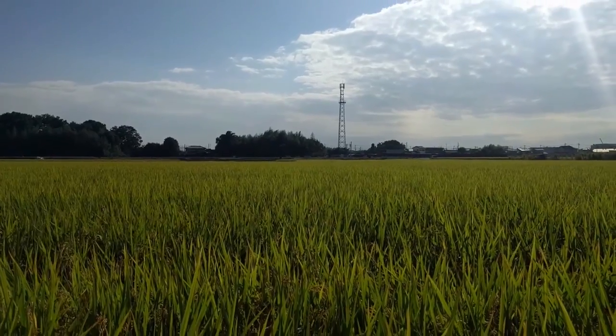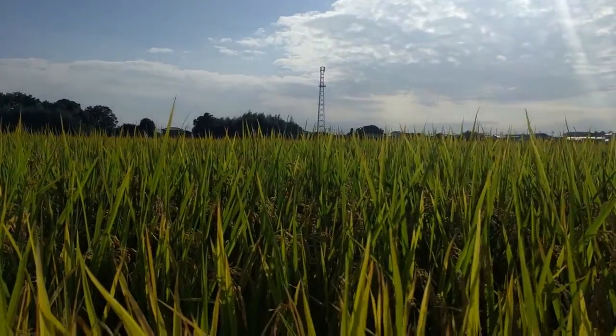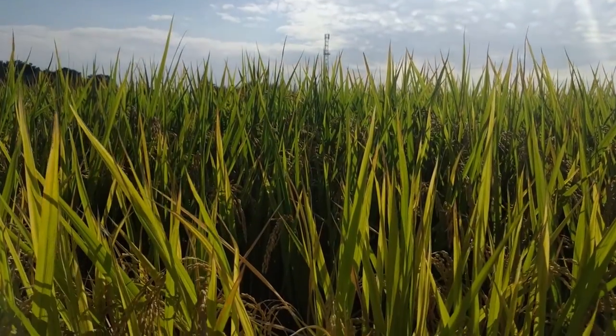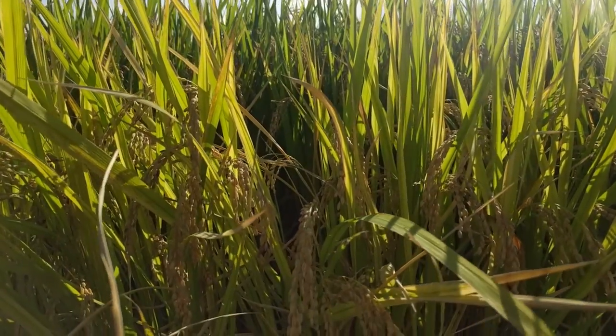And then after a couple of weeks you started to see little green shoots coming through. Over the last three or four months I've come every week to take pictures and video to try and make some sort of time-lapse of the growing of this crop.